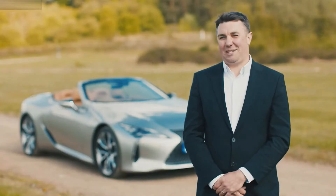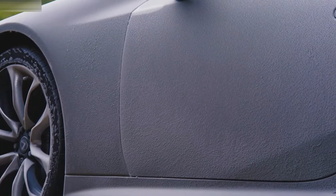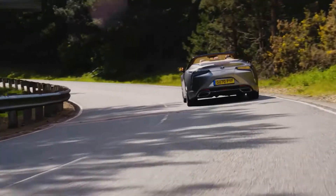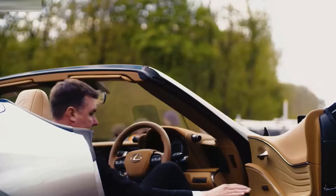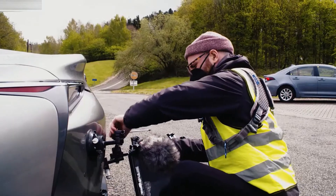To be honest I've never really experienced anything as dramatic as this, where you're going from such extreme cold back to sort of normal temperatures for the UK in May. Once it was defrosted we took it out on the Alpine route to be able to squeeze the loud pedal.